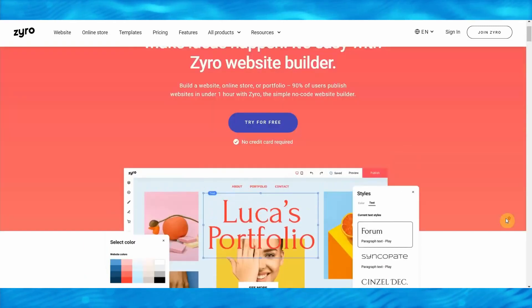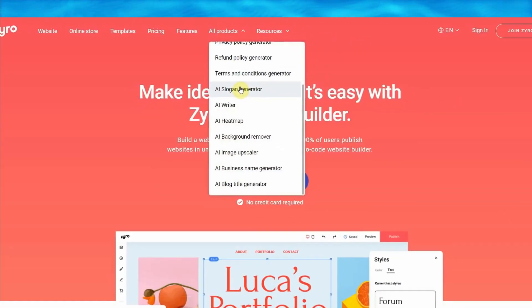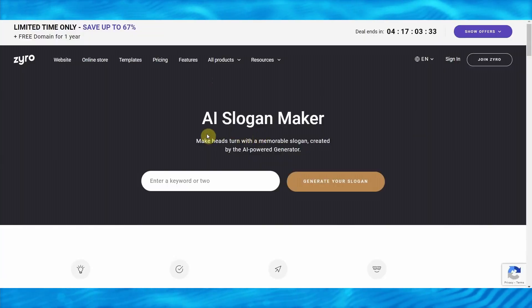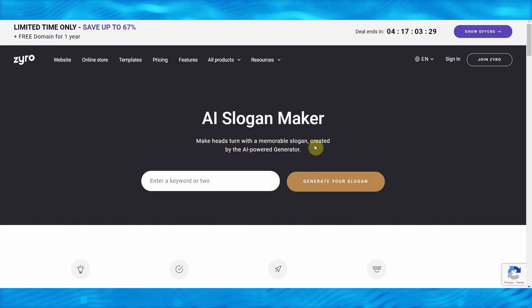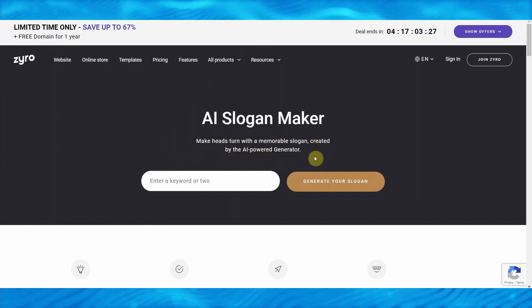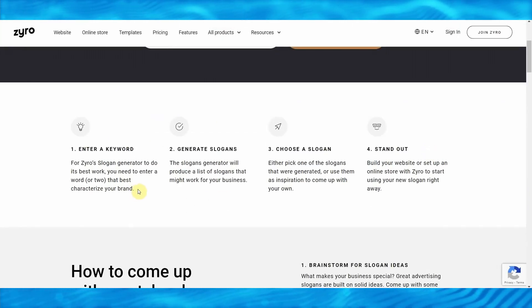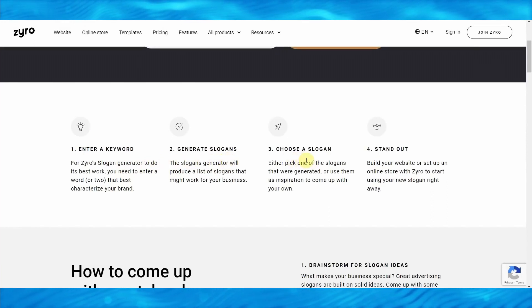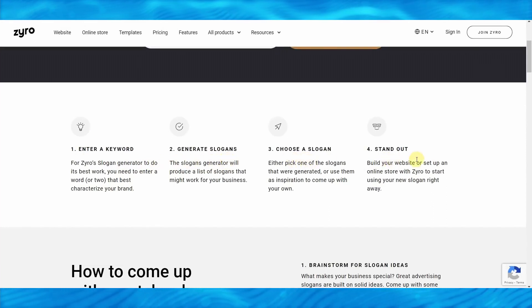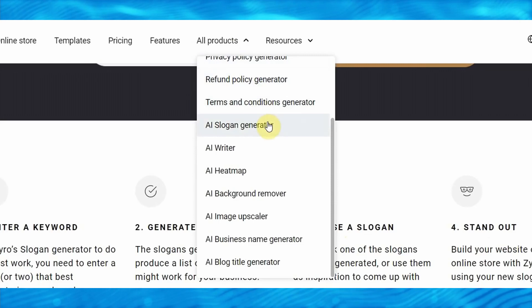What you need to do is hover your mouse up here over all the products and click on the AI slogan generator. That will take you to this page where you can make heads turn with a memorable slogan created by the AI-powered generator, also known as a bot, with just four simple steps. First, you enter a keyword that will generate slogans for you, then you just choose one of those generated slogans.